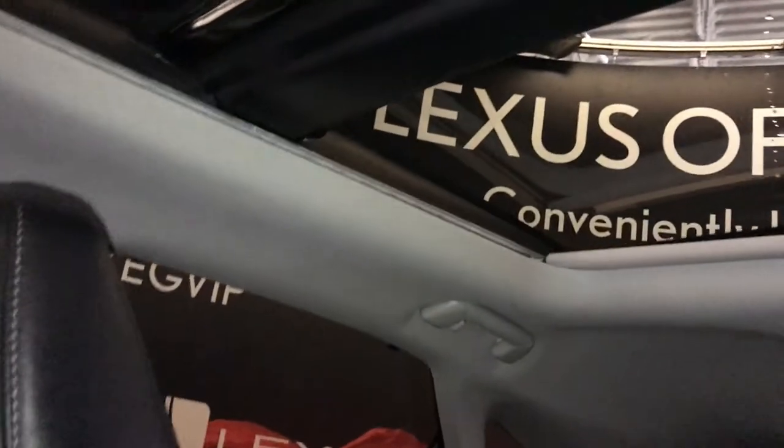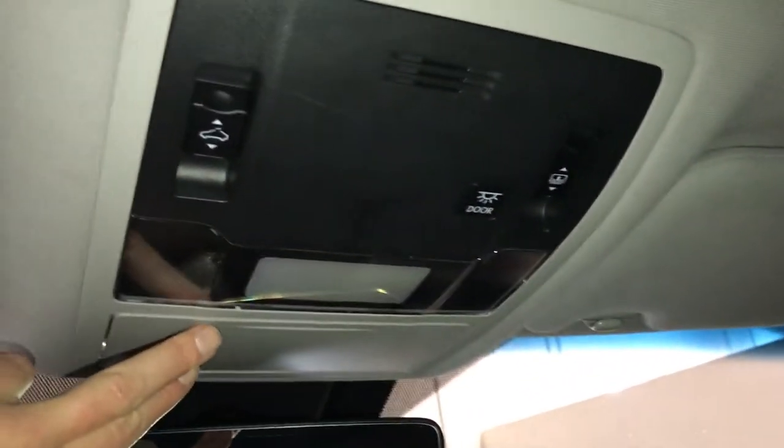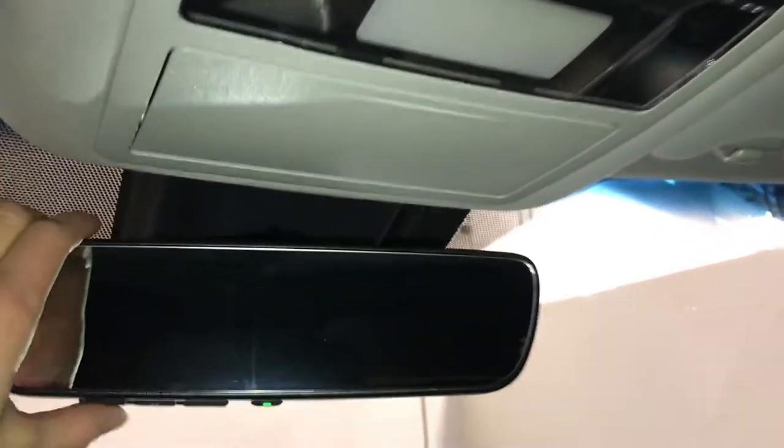Panoramic glass roof — the panel over the driver and passenger can tilt and slide open, with a powered sunshade. Controls are overhead. There's also a sunglass holder, auto-dimming rear view mirror with three integrated garage door openers.